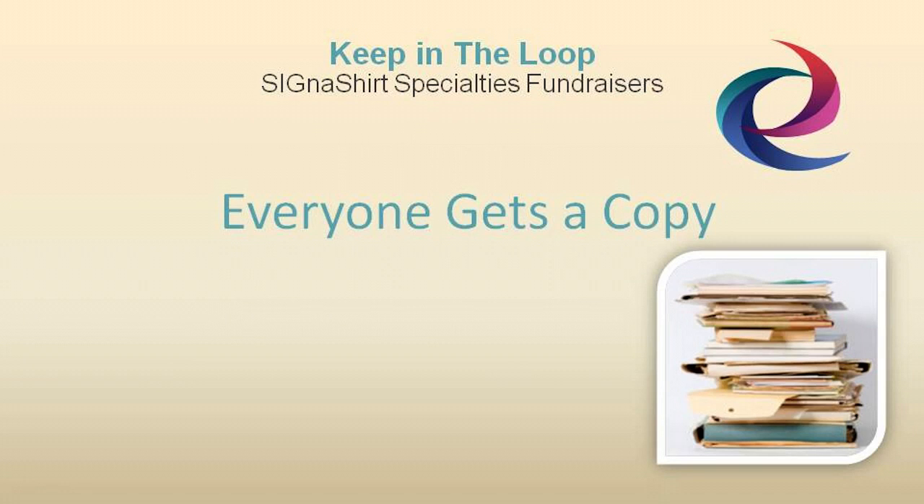Once the fundraiser project has been evaluated and the report filed, it's a good idea to provide a copy to the administrator, as well as Cigna Shirt Promotional Fundraiser Company, or the company with whom you've partnered.